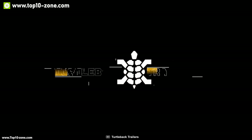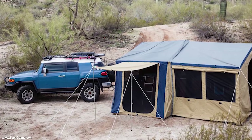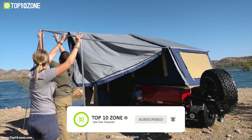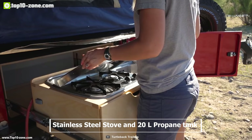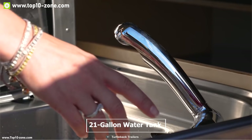Turtleback has been making pop-up camper trailers for outdoor enthusiasts for a long time. Meet the Turtleback Adventure, a perfect camping trailer for your rugged adventures. It has nearly 200 square feet of enclosed living space with a four-inch foam queen mattress, which can provide a good night's sleep for up to six people. You can also use its awning if you ever need more space. This trailer features a two-burner Wedgewood stainless steel stove.